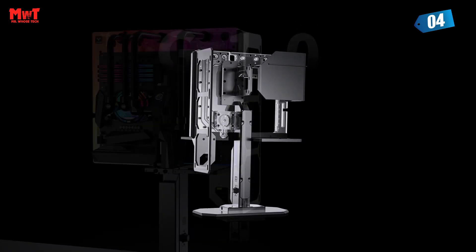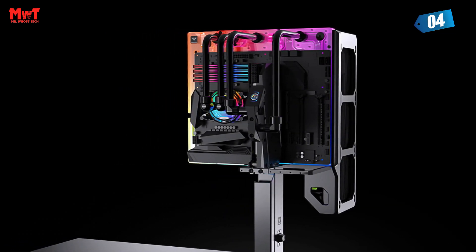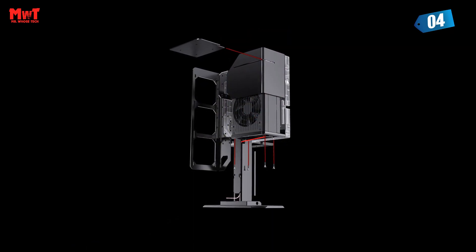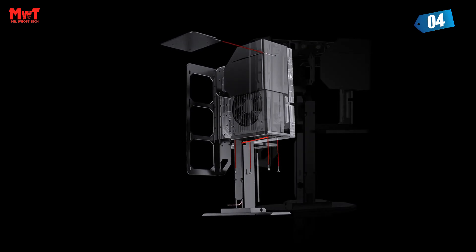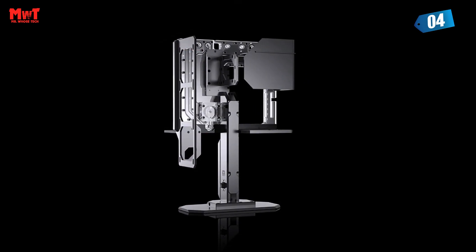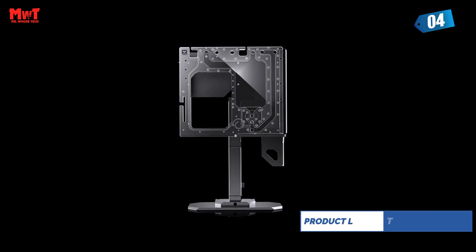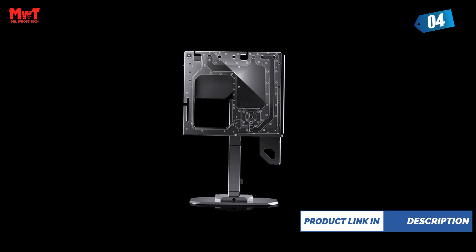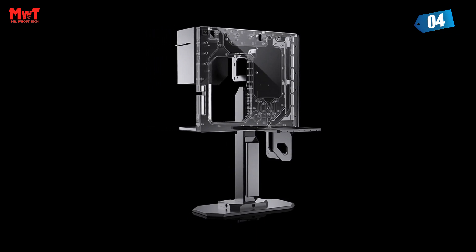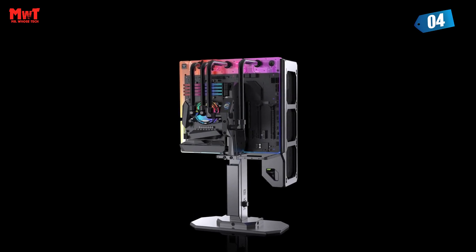The Waterboard takes center stage as a fuselage, conserving space within the chassis. This clever engineering not only provides a stunning visual, but it also houses a complete water tank, pump, and waterway design, ensuring optimal cooling for your high-performance adventures. The Waterboard, crafted from imported Mitsubishi acrylic material, offers unparalleled light transmittance. It's not just a component — it's a work of art.